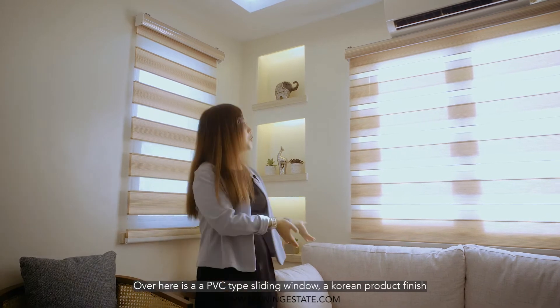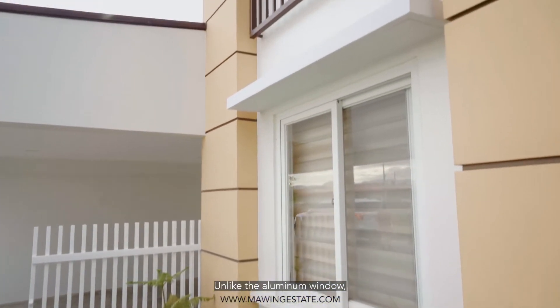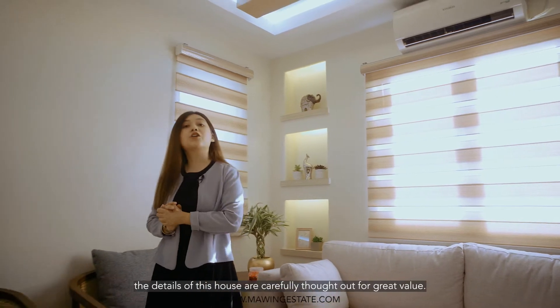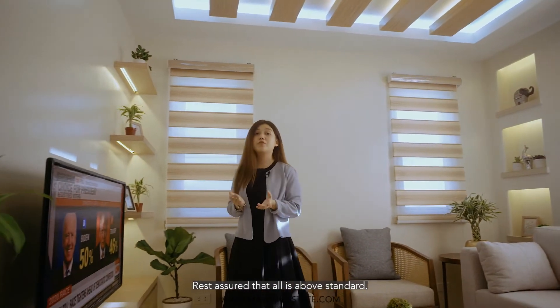Over here is a UPVC-type sliding window, a Korean product finish. Unlike the aluminum sliding window, this is a superior quality that's dent and rust proof. Quality wise, the details of this house are carefully thought out for great value. Rest assured that all is above standard.